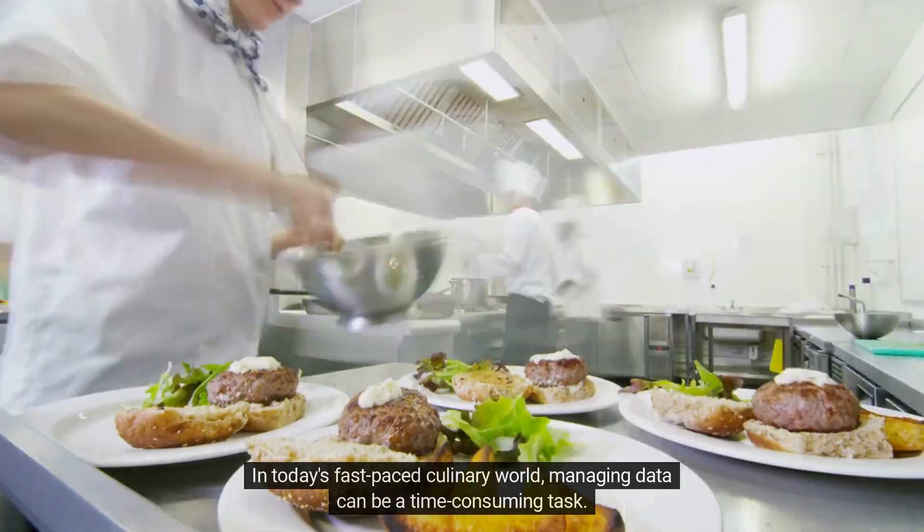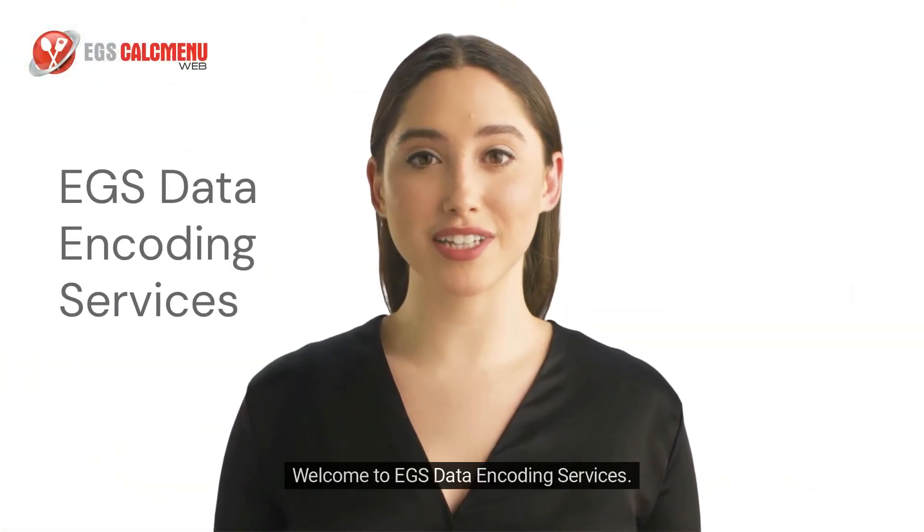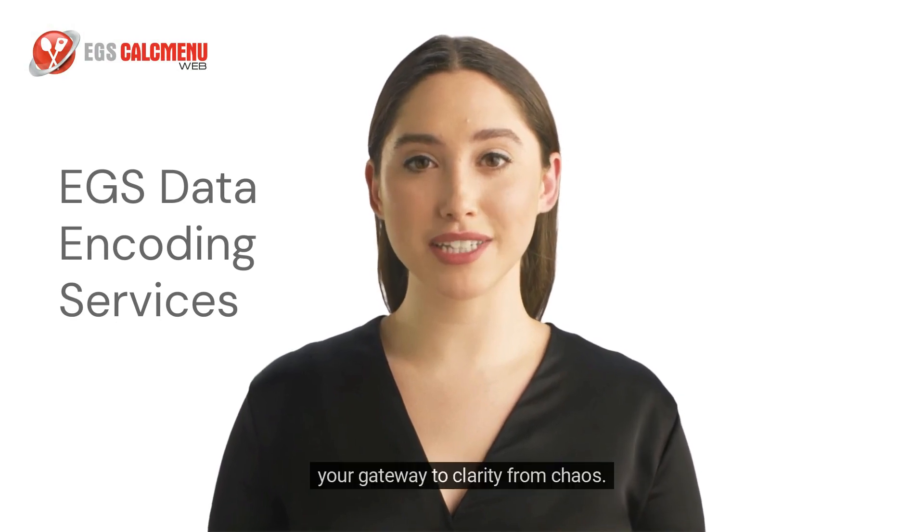In today's fast-paced culinary world, managing data can be a time-consuming task. That's where our data encoding services come in. Welcome to EGS Data Encoding Services, your gateway to clarity from chaos.